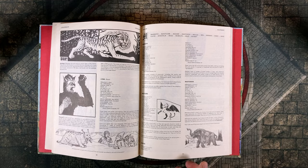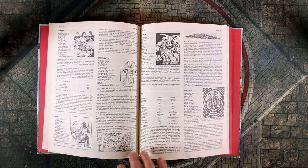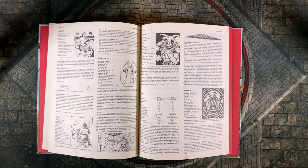The Monster Manual is of course an alphabetical compendium of all the AD&D monsters at the time, with each entry listing that creature's stats, quite often with a cool illustration as well.